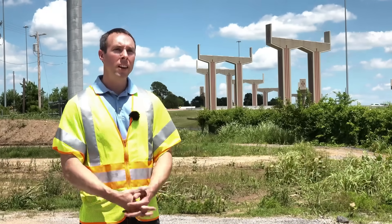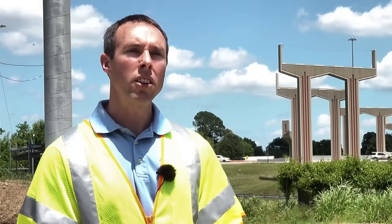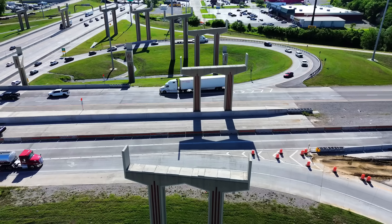When all is said and done, they expect to be in the $400 million range to complete all five work packages.